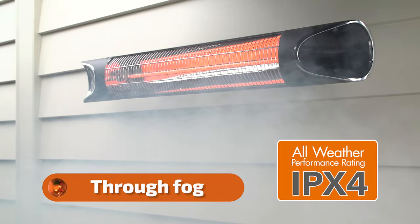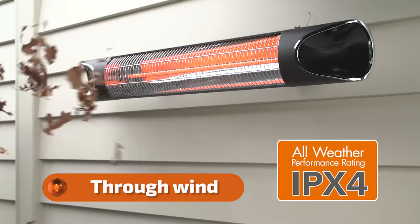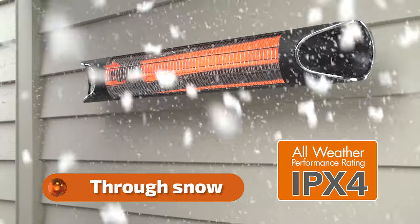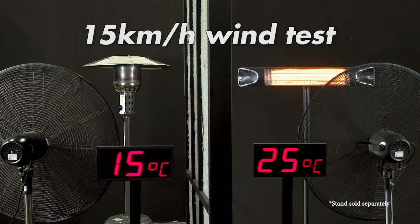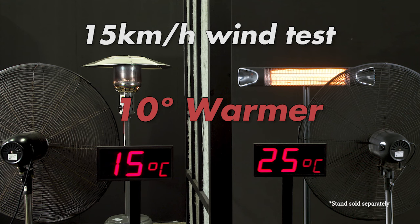It's 100% weatherproof, so it's not affected by rain, wind, or snow. In a wind test with a 15 kilometers an hour breeze, it measures a full 10 degrees warmer than the outdoor gas heater.